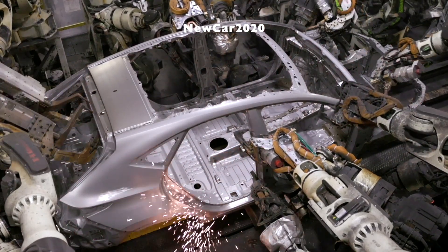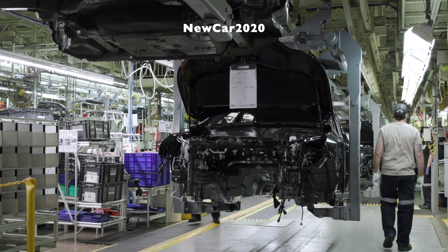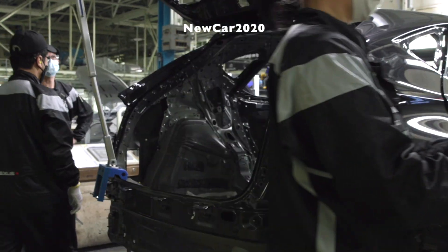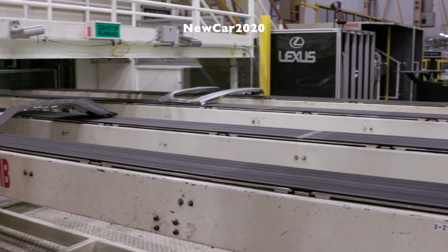This exciting next-generation model delivers a long list of firsts, including the all-new Lexus Interface multimedia system and the first-ever plug-in hybrid Lexus model, the NX450H+. We are excited to start booking orders for the new NX before the year is out, to offer our guests something special to look forward to in early 2022, said Martin Gilbert, director of Lexus in Canada.